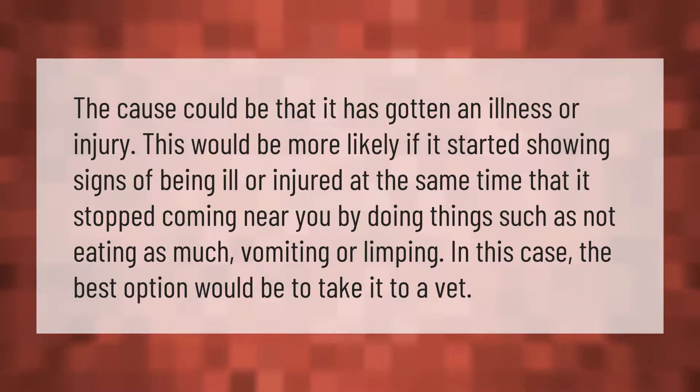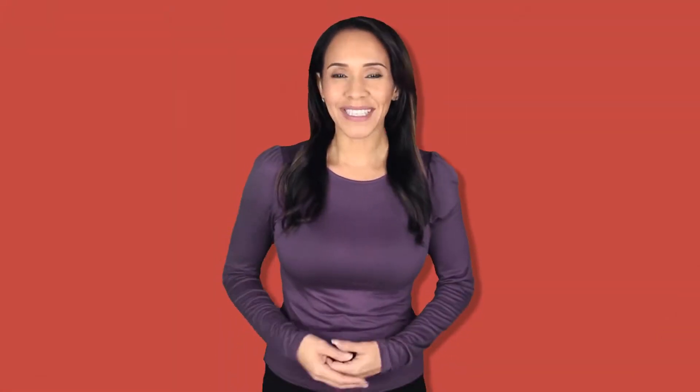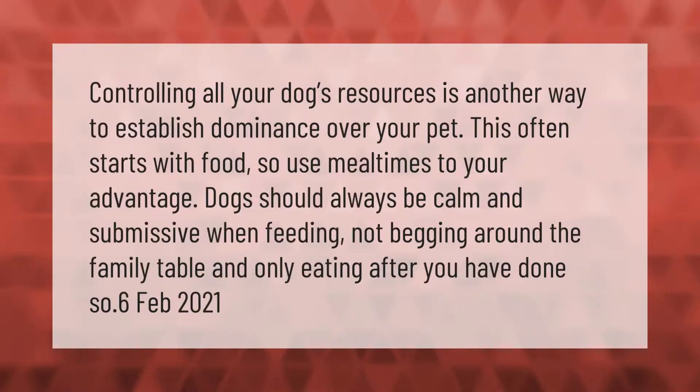Controlling all your dog's resources is another way to establish dominance over your pet. This often starts with food, so use meal times to your advantage. Dogs should always be calm and submissive when feeding — not begging around the family table — and only eating after you have done so.